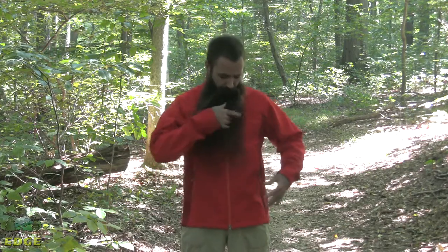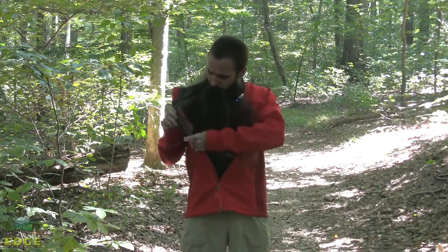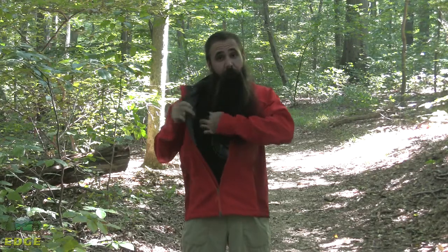As far as pocketing is concerned, you do have two lined hand warmer pockets here in the front, also a zippered chest pocket and one additional zippered pocket here on the interior of the jacket. That interior pocket also does have a media pass-through.